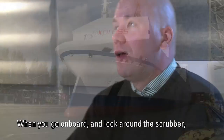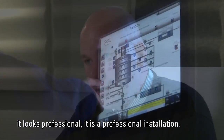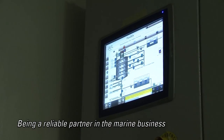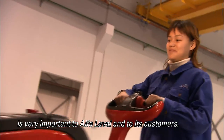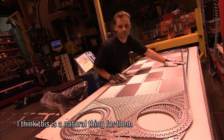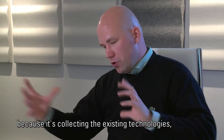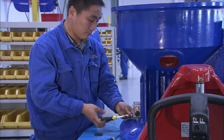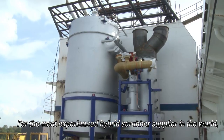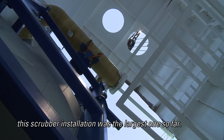When you go on board and look around the scrubber, it looks professional — it is a professional installation. Being a reliable partner in the marine business is very important to Alfa Laval and its customers. This is a natural thing for them, concentrating on scrubbers by collecting existing technologies and putting them together. For the most experienced hybrid scrubber supplier in the world, this was the largest scrubber installation so far.